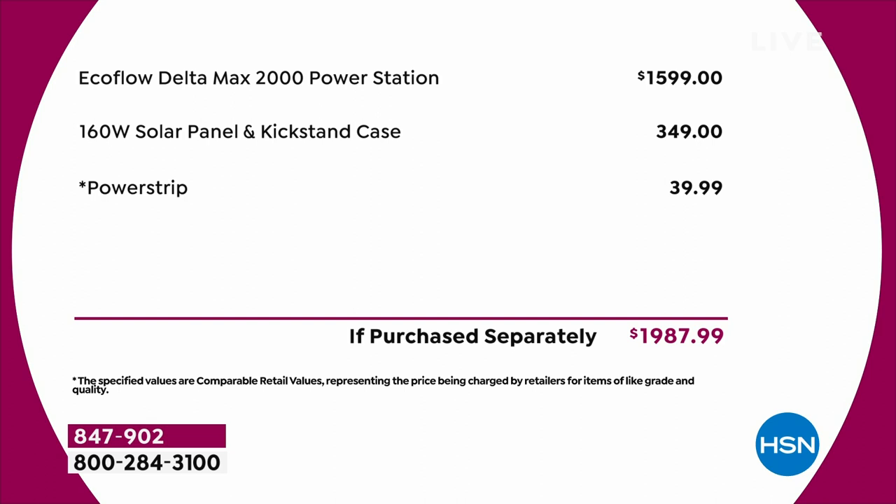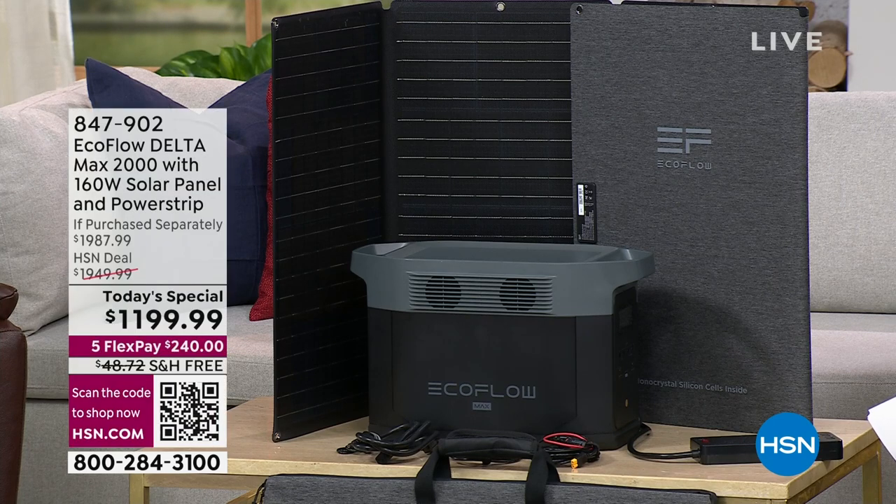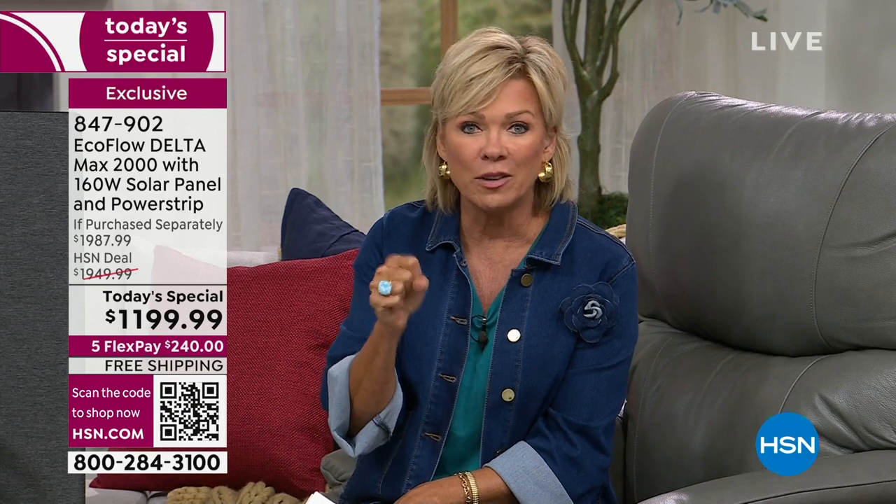The savings today versus tomorrow is literally about $800. I know it's not going to make it through today. We're going to take a little tour around the studio and show you everything you can power. Up to 13 devices simultaneously, powering 99 percent of the appliances in your home. Just getting your coffee maker up and running in the morning after a storm gives you a little bit of creature comfort that helps you think more clearly.